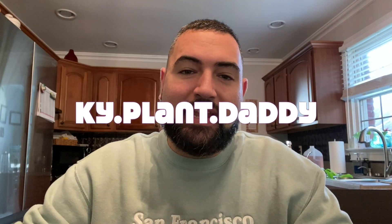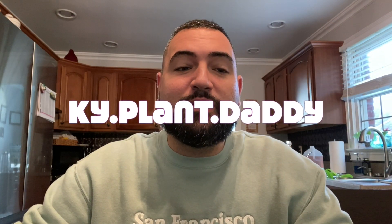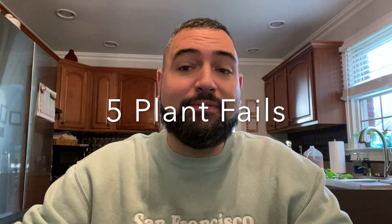Hey, welcome back — it's your boy Jordan, thank you for coming back to Kentucky Plant Daddy. Today's video is going to be five plants that I consider not thriving, or failing, in my care. They're not dead, but they're just not doing how they should be doing, so these are going to be my five plant fails that are within my collection currently.